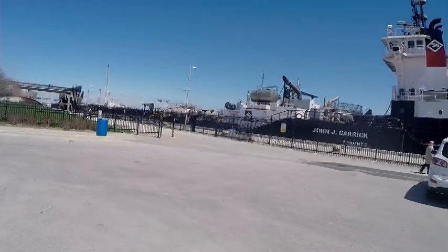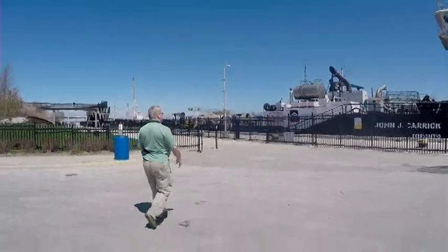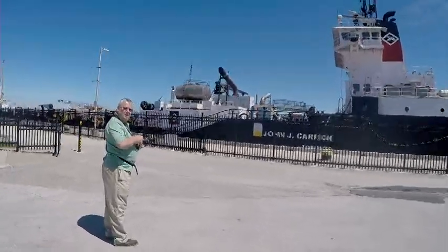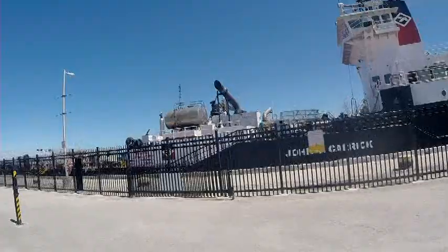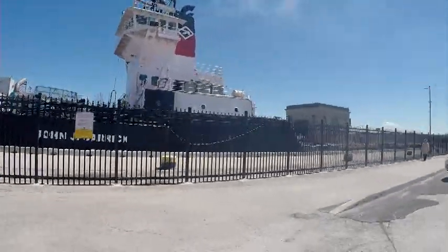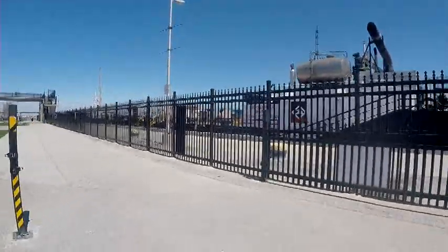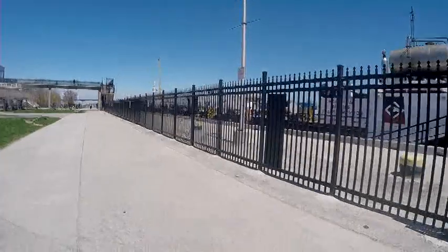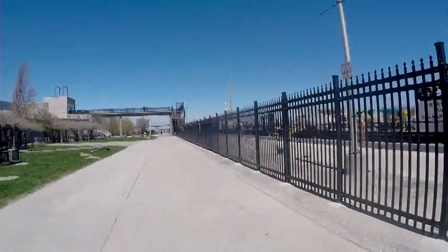I believe this ship is going down. I'm going to go and take a look at it. Yeah, it's definitely going down. It's quite a large ship, and I know some of the locks are being revamped for some of the bigger lake ships.